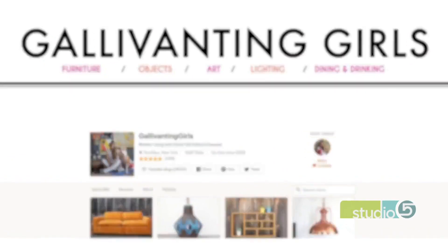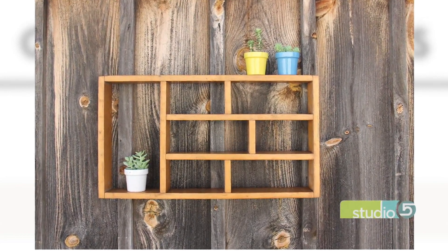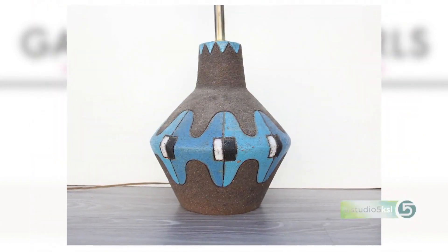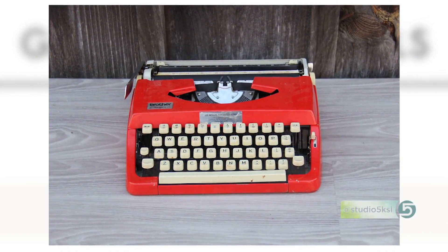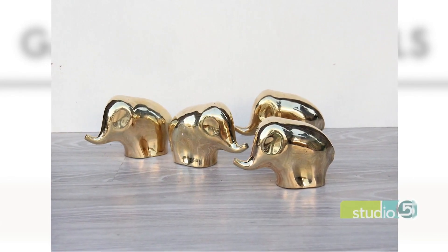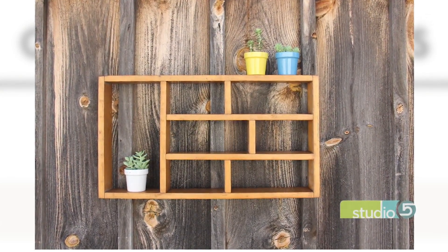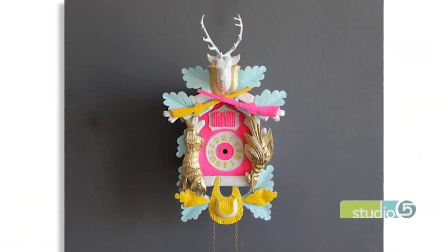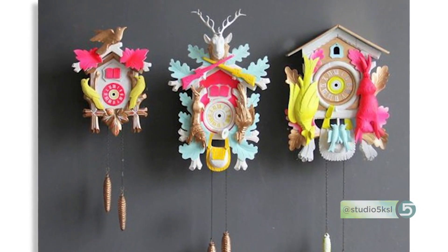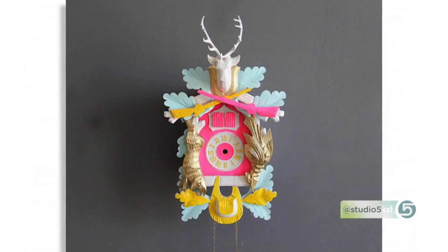She has some traditional things, maybe in different colors. She takes vintage and puts a twist on it. One of my most favorite things in her shop is a cuckoo clock — which we think of as a little old-fashioned — but she painted it all these amazing bright, fabulous colors and kind of reinvented it. That on a wall would look so amazing and fun. It's also inspiring: maybe you could do it yourself, get a cuckoo clock and paint it.